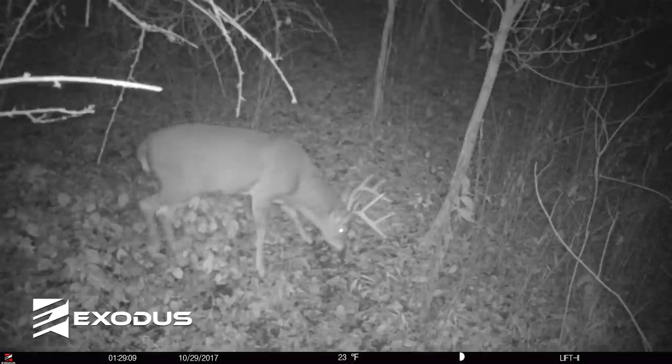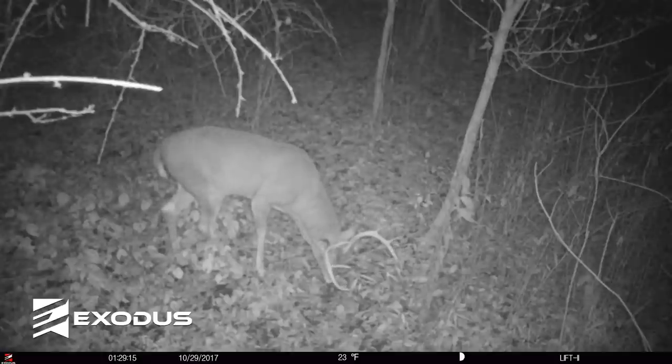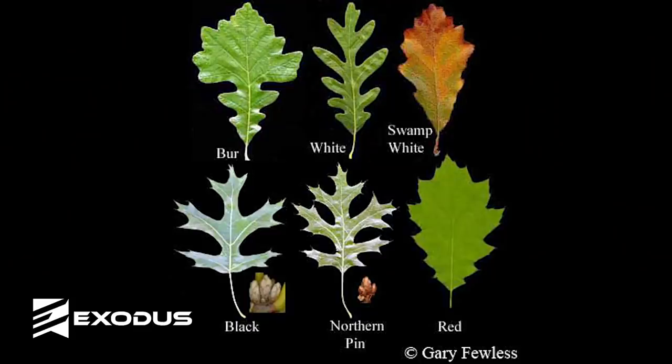Why does that distinction matter? Red oaks are typically higher in tannin and are usually a secondary acorn source for deer. Red oaks also don't produce every year like white oaks typically do. The general rule of thumb is: white oaks produce every year and usually drop first, while red oaks produce every second year and usually drop second. There are variations based on soil type, region, frosts, and storms, but that's a solid rule of thumb.